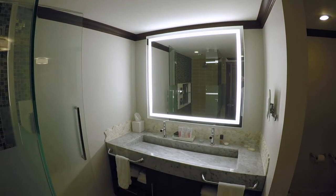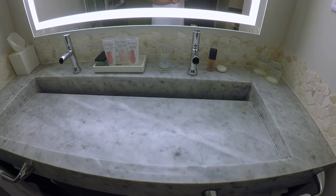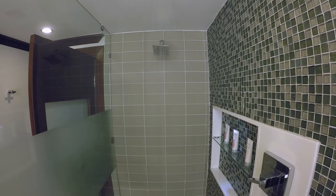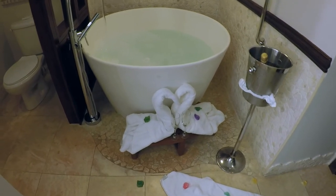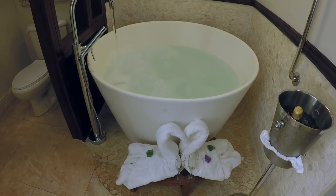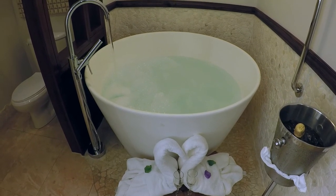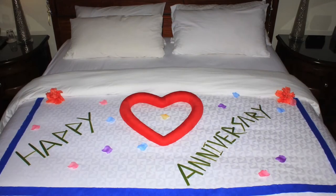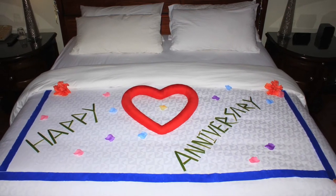Our master spa style bathroom has a double vanity sink with a backlit mirror and Red Lane Spa amenities. It has a walk-in shower with two rain shower heads — one on the wall and the other on the ceiling. The bathroom also comes with a deep tranquility tub for two. Our butler knew we were celebrating our 42nd wedding anniversary and she prepared us a special bubble bath with rose petals and two swans made out of towels, and to top it all off, a chilled bottle of champagne. Later in the evening, our wonderful butler even made us a happy anniversary message on our bed. What a wonderful surprise!